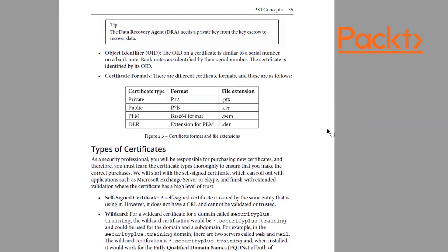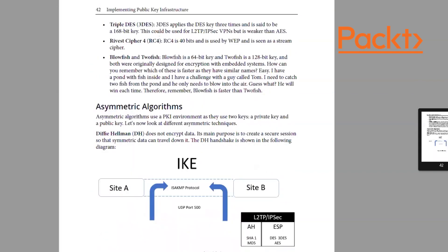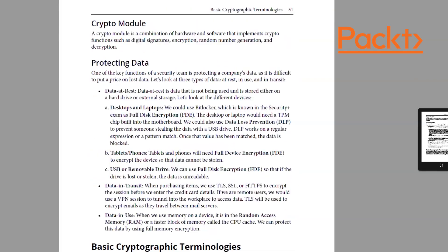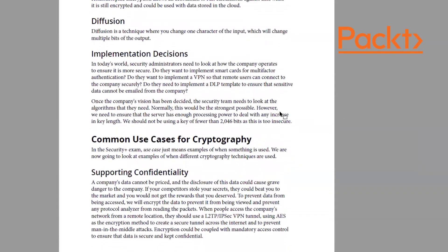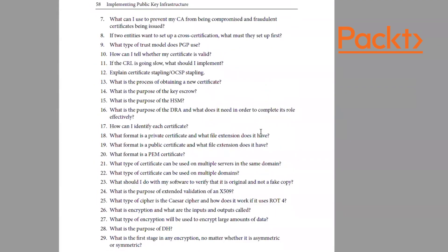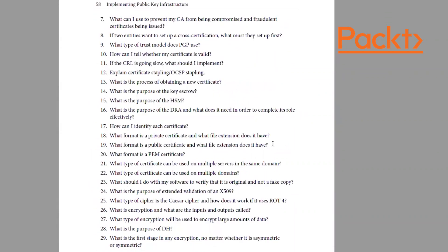So we've got diagrams, tables, and tips. As you go through, you can see the diagrams are quite good — blockchain, ephemeral keys, and why we use them. At the end of each chapter, if you've got a server you can do a practical exercise such as revoking a certificate.